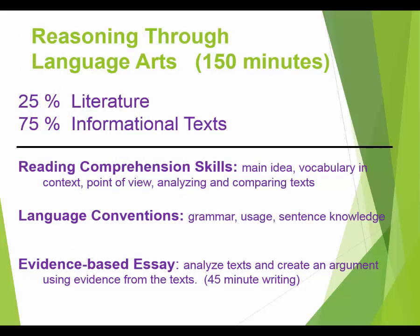Let's look at each test more thoroughly, starting with the language arts test. This is the longest test — you have one hundred and fifty minutes, which is two and a half hours. The type of texts you'll be reading has changed a lot. There's not much literature anymore — not poetry, fiction, or stories. You're going to see mostly seventy-five percent informational texts.